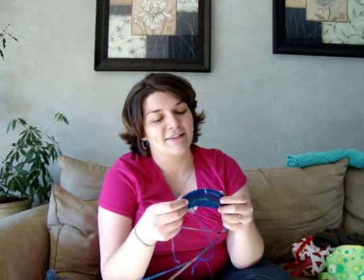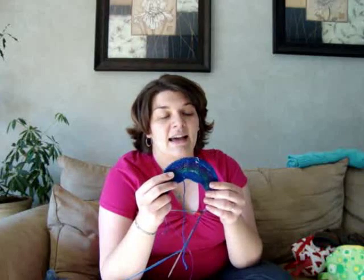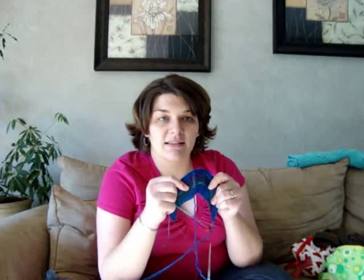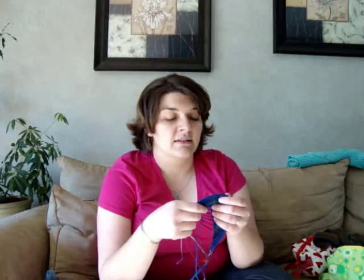My friend Lucy325 on Ravelry knit the Multnomah using a blue-purple and lime green Noro striping yarn, and her bottom edge looks so pretty — that's what I'm going for. I don't know if my approach will work. I'm not very far along, and I thought I'd stop and ask my fellow knitters: should I keep going and alternating colors to get the striping effect, or should I set it aside and knit something else with this yarn? Help me out — I'm stuck.